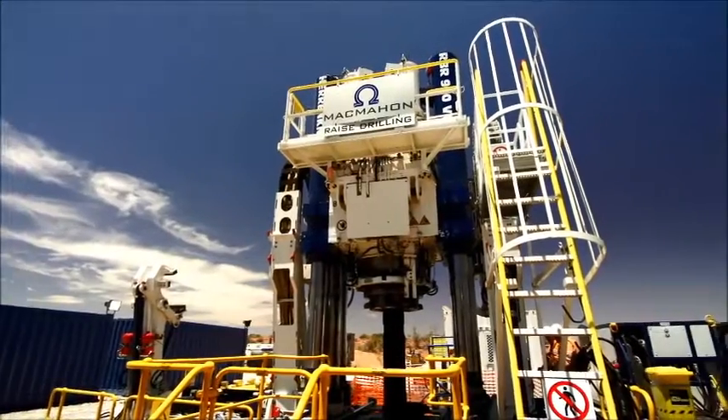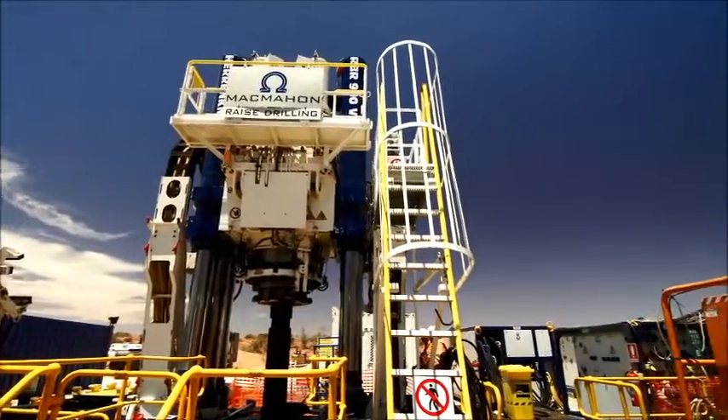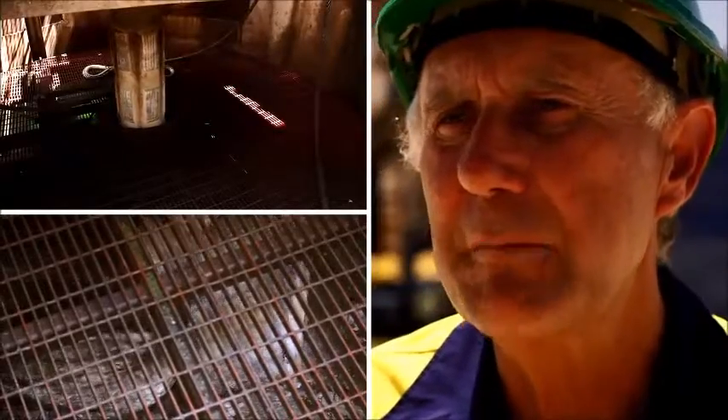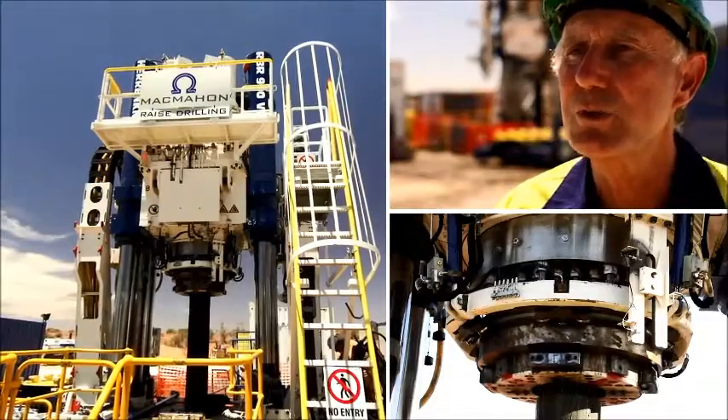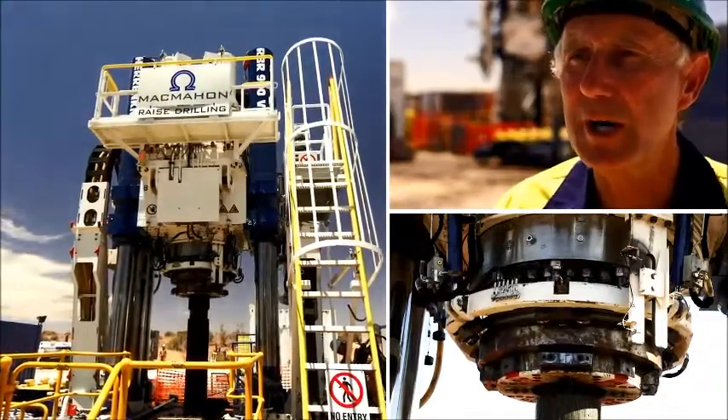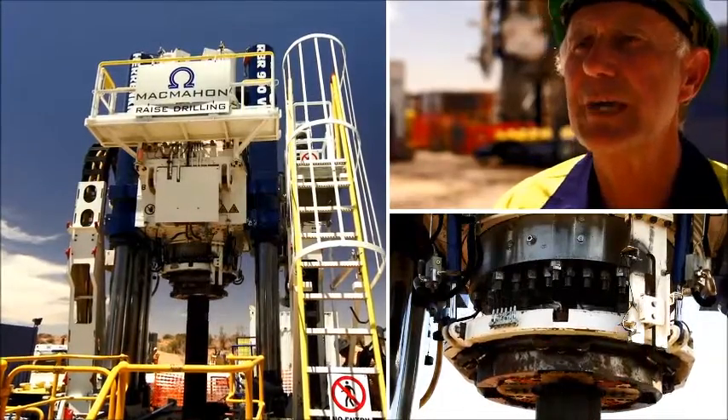This drill has surpassed all our expectations. It's a beauty. Anyone looking for a ventilation or other shaft — four and a half metres plus to a thousand metres of depth — I would suggest would not look past the RVR 900 VF. It's proven here.